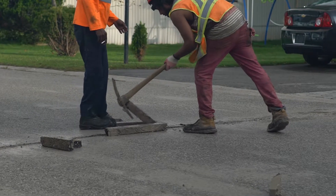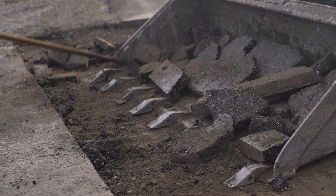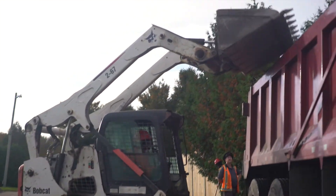We have about 15 Bobcats, I would say. I think we're up to about four track machines. And we have a few excavators, mini-excavators that we use. Our main projects that we do are asphalt and concrete work. We do parking lots and we do some road work.